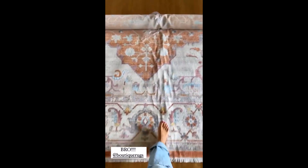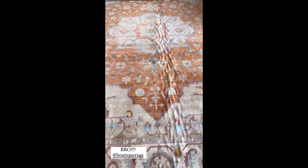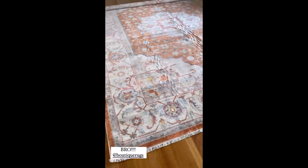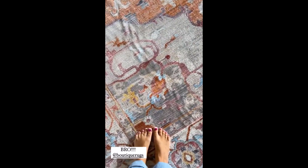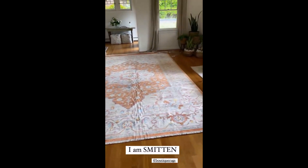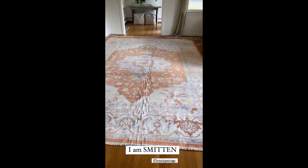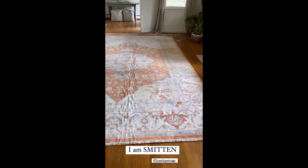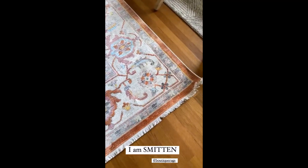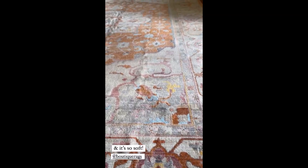Holy moly, this thing is awesome. I'm trying not to say obsessed, but holy crap. This rug has seriously every single color in it, but it flows so beautifully — it's like a neutral colorful. It has a burnt orange border with the fringe. I am smitten.